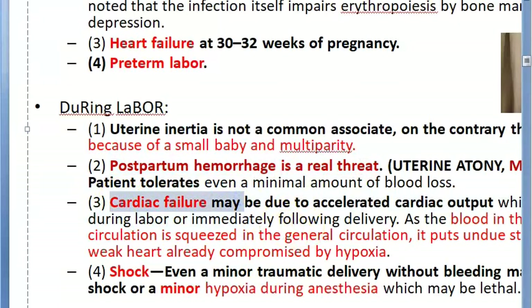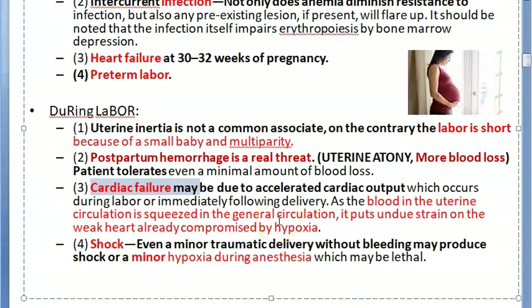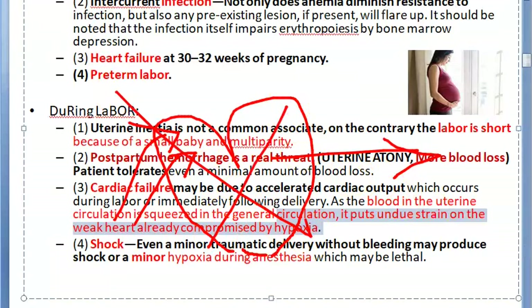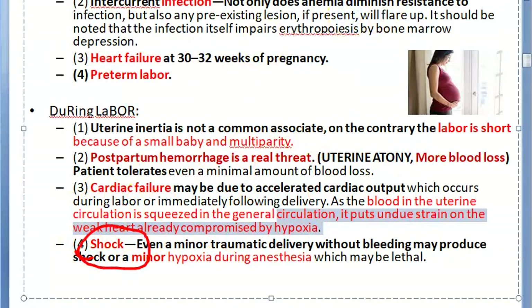Cardiac failure can occur because the heart is already hypoxic. During labor, when the uterus contracts, a large amount of blood returns to the heart, leading to accelerated cardiac output and possible cardiac failure. Even a minor traumatic bleed or minor hypoxia during anesthesia can cause shock, which may be fatal.